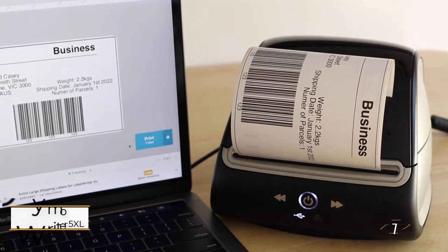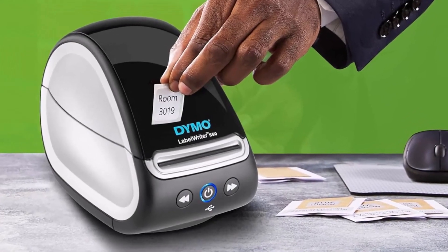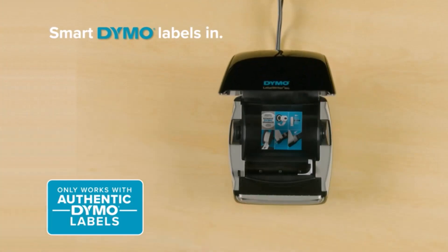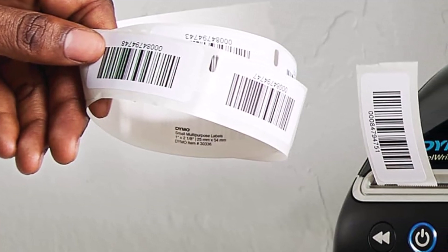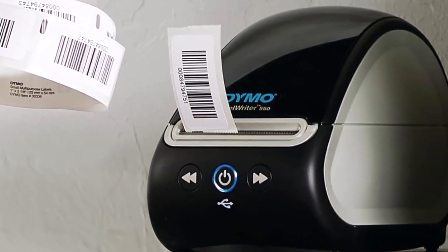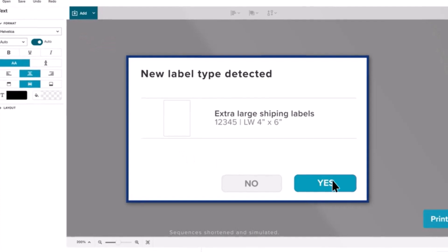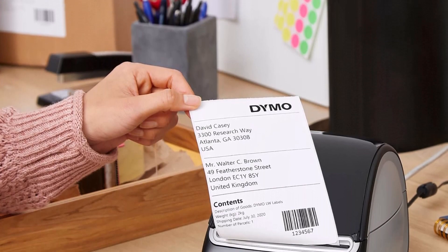Number one: the DYMO LabelWriter 5XL label maker — a stellar choice in thermal printing technology tailored for the discerning user. With seamless setup and unwavering reliability, this printer delivers pristine 300 DPI prints effortlessly, boasting a rapid pace of up to 62 labels per minute. It's a productivity powerhouse, accommodating labels up to four by six inches. Compact and lightweight, it complements any workspace without overwhelming it.